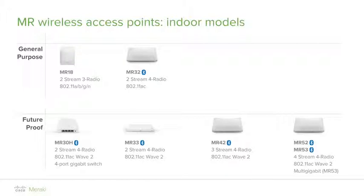The MR53 comes with a gigabit port and a second multi-gigabit port where you can achieve speeds up to 2.5 gigabits per second. Some Meraki access points have 3 or 4 radios and also a Bluetooth radio, which will be explained in the upcoming slides.